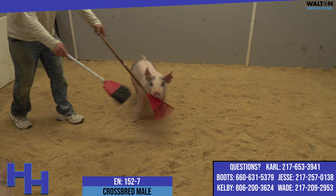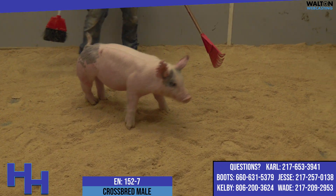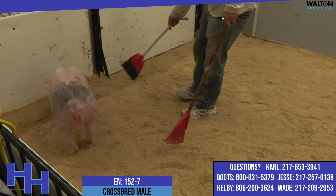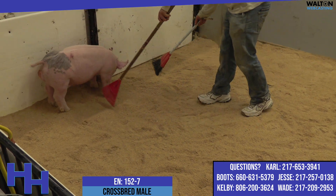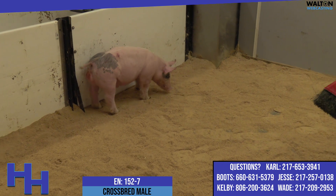I think this one got his feelings hurt whenever whoever was here didn't deem him number one, because he went back to the pen and he got aggressive and got all scratched up. I can promise you this morning he was about as good a presented blue one as we've had in a while. The boys have done an awesome job taking care of these things, and if it makes him feel better, this is without a doubt my favorite one of the litter.